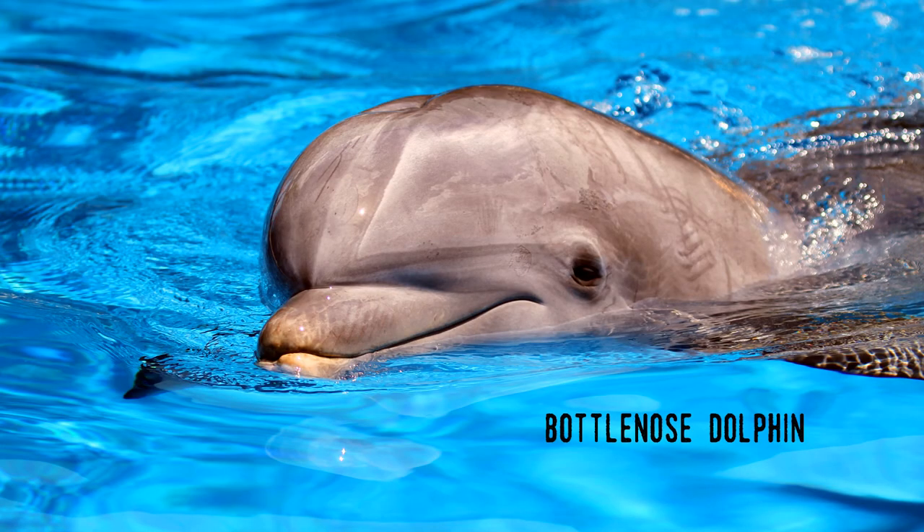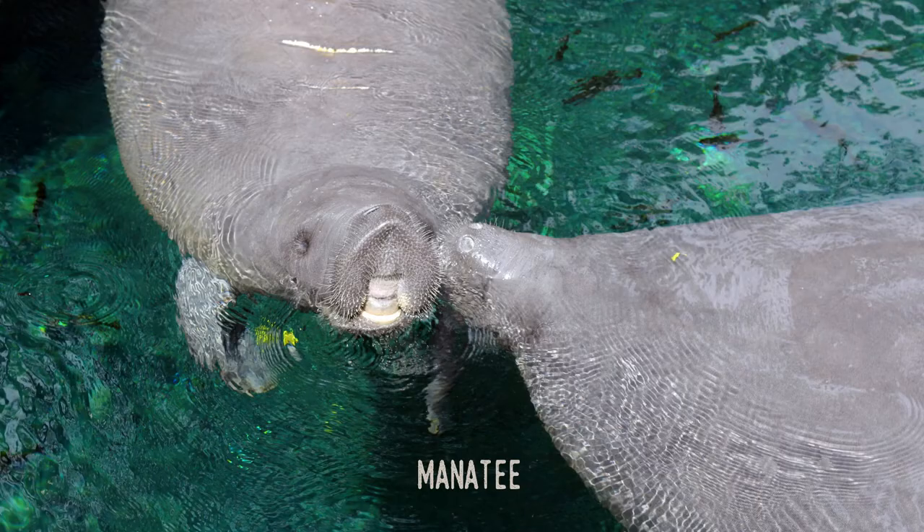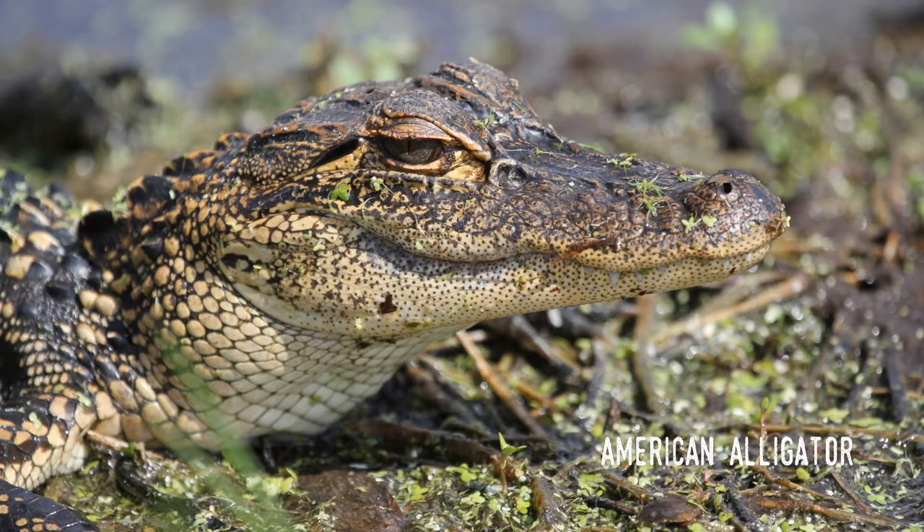As of 2020, there are a total of 46 official state symbols. Yes, 46. These include a citrus archive, a festival, a rodeo, an opera program, and oddly enough, three railroad museums.